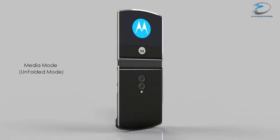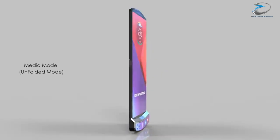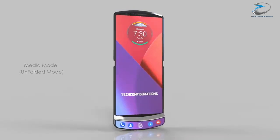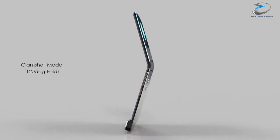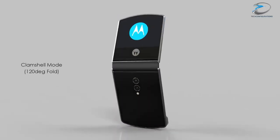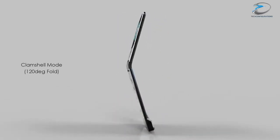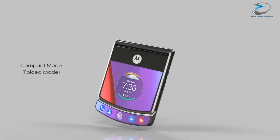I've even heard of Motorola possibly bringing out a folding phone. Cast your mind back a few years to the Razr phone — this was a flip phone. So take that form factor and put a screen running the entire length of the inside of the product. So it would open up like a flip phone, and you would have a screen running down the entire length of the device. That's another idea on the folding form factor as well.